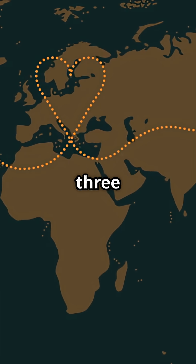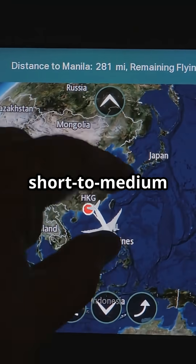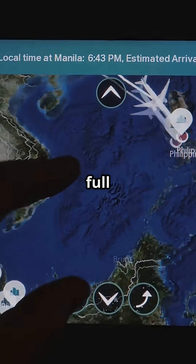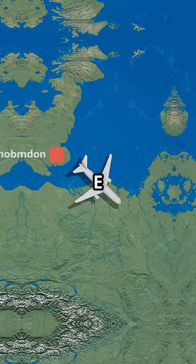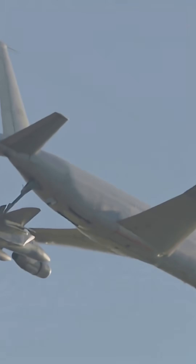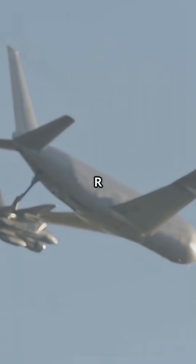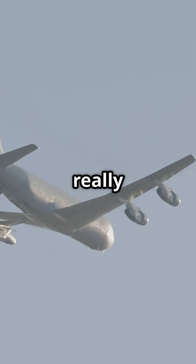The A310-300 could fly over 5,000 nautical miles. A short-to-medium haul jet suddenly doing full long haul — Europe to North America, Middle East to Asia, ETOPS transatlantic routes with ease. It even became a military favorite as the A310 MRTT, proving how strong and reliable the airframe really was.